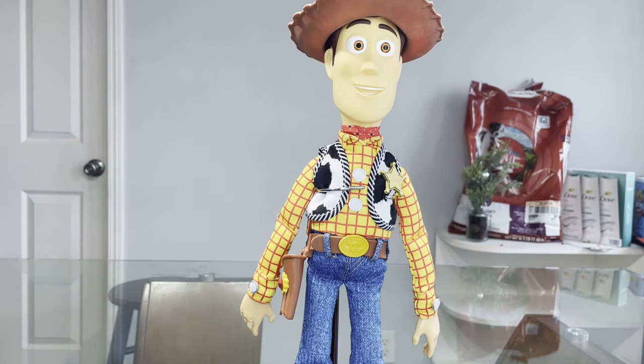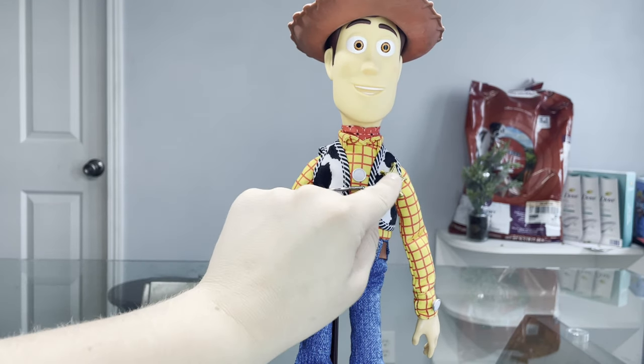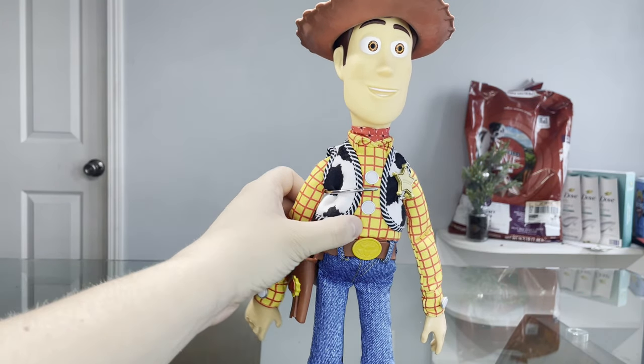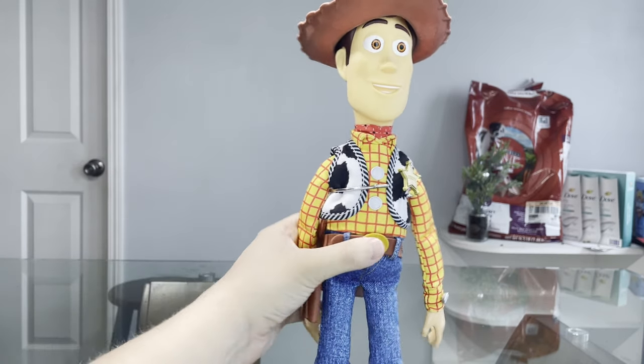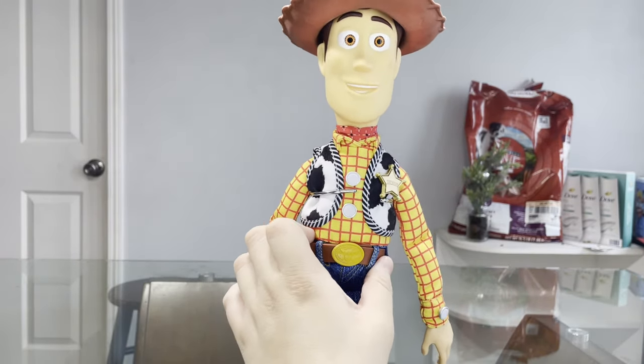The badge is a little different than Thinkway's — some kind of different mold, I believe. It's been a while since I've seen the older Thinkway model. But I do like how the badge is fastened securely on his vest, and I like the proportion size of the vest. I love the color — it's super white and really pops out in the towel pattern. They really went for accuracy there.